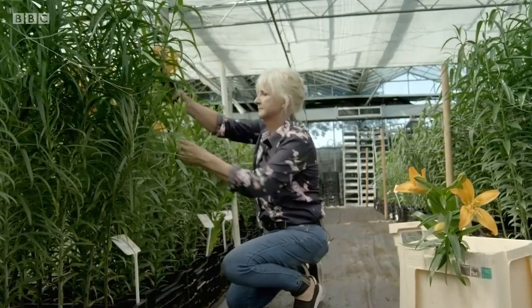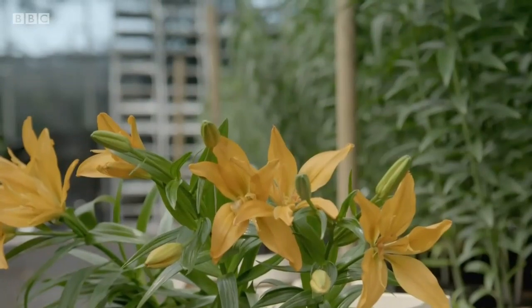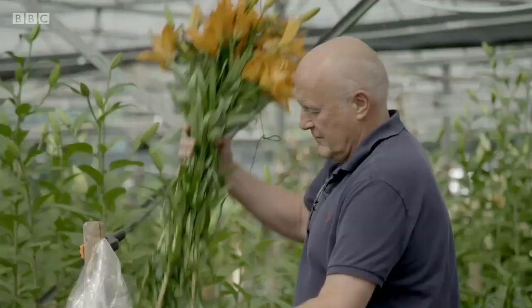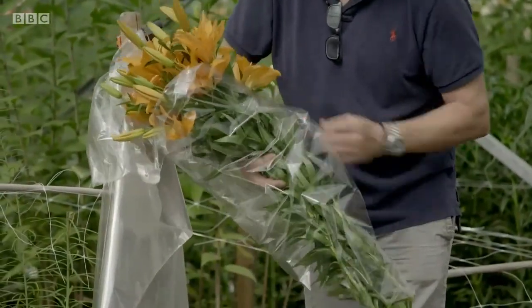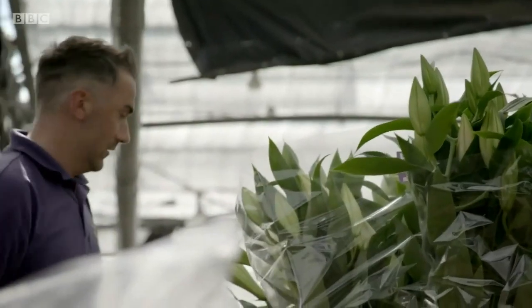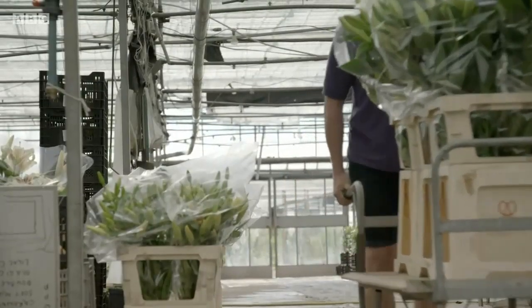I'm probably more into the design side — doing the displays and choosing which varieties I like to put up. My husband Patrick is more into the growing side; he does all the planting and the lifting and the carrying. As does my son Jonathan, who's a lot younger and fitter. So it's a real family business.